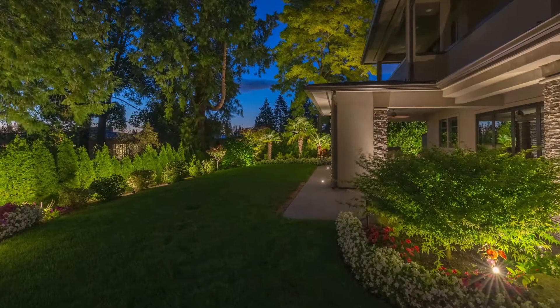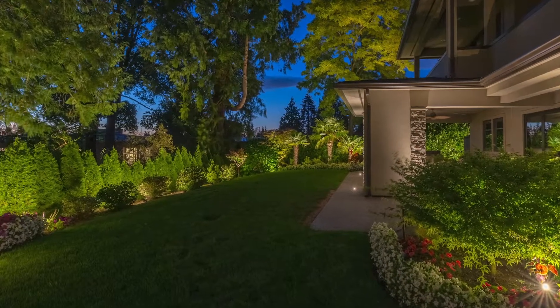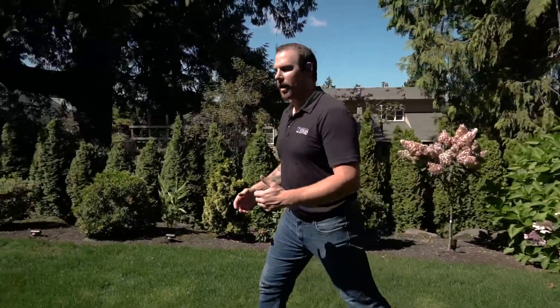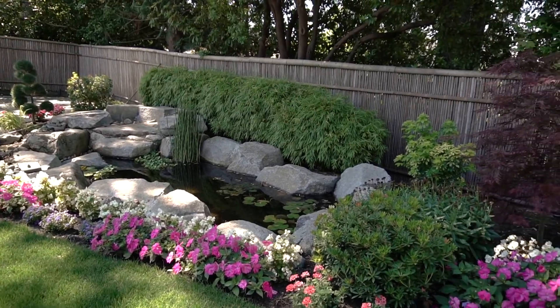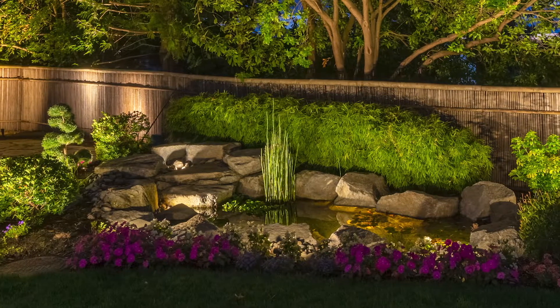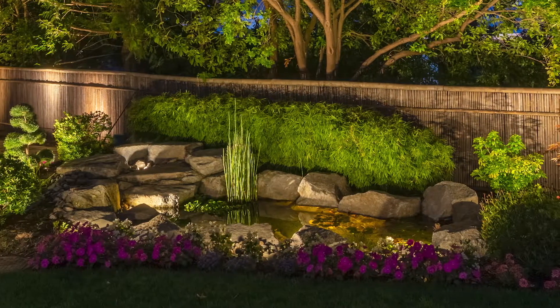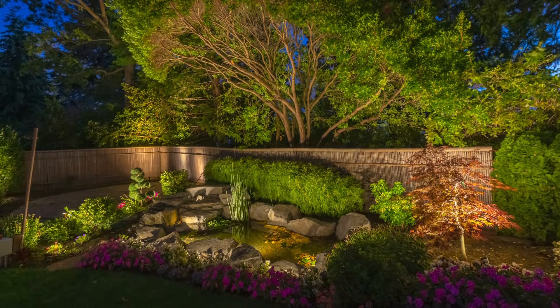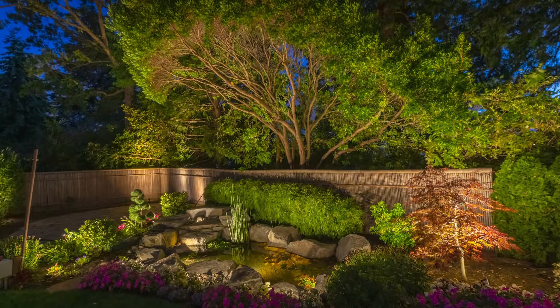We have this hedge that goes along the back where we used our large wall washer to cast a nice wash of light. Come take a look at the pond — we have five or six submersible lights in the pond that are going to fully illuminate the pond and the water fountain. We have a number of wall washers placed strategically around this to catch the bamboo and the overarching canopy. It's really going to make this thing pop.